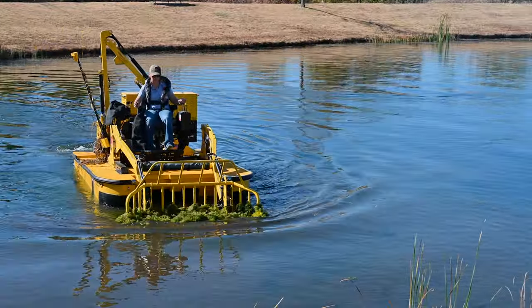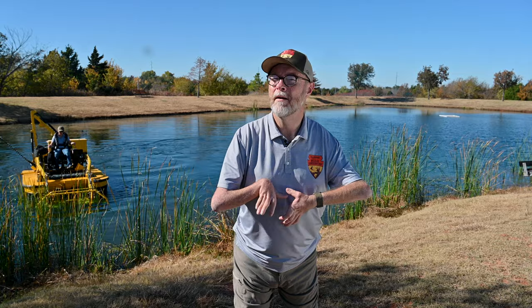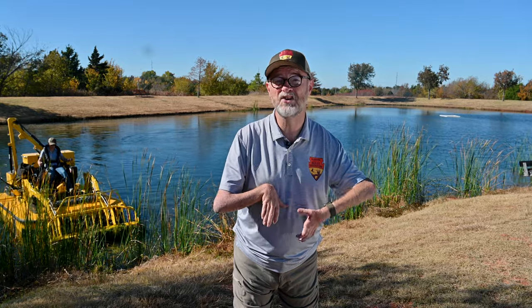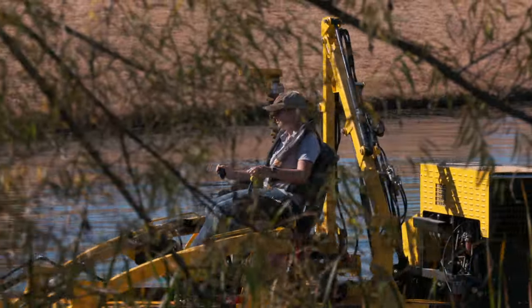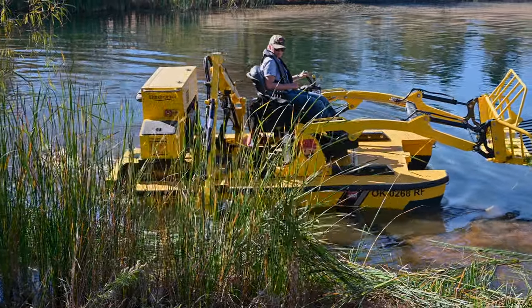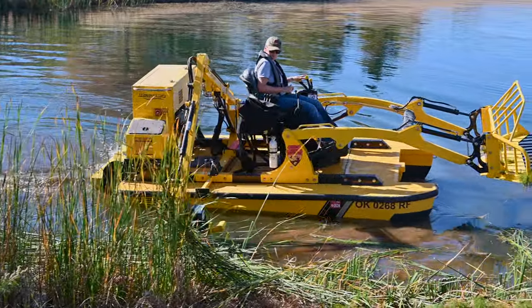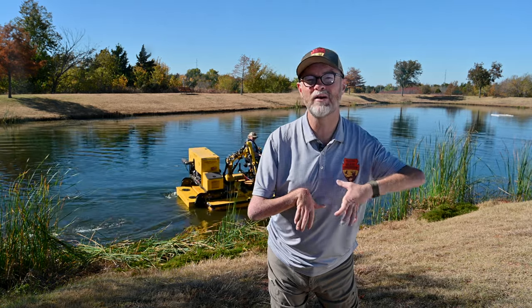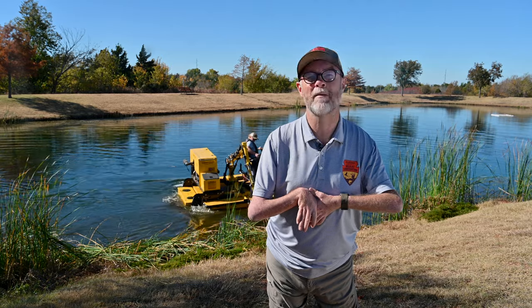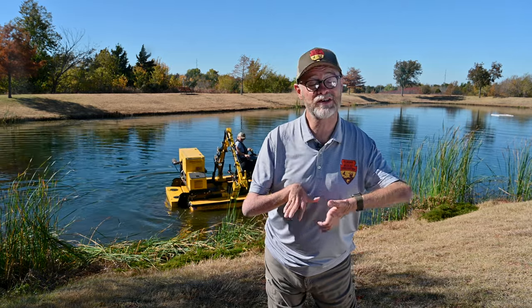Hello and welcome to Outdoor Oklahoma. I'm Todd Craighead. Managing a proper amount of pond vegetation can sometimes be challenging, but our biologists have several tools in their toolbox to address the issue, including this unique boat for physically removing unwanted excess vegetation. It's a weed eater boat, a lawnmower boat, and a giant water rake boat — the answer is yes, it's all of the above. Fisheries biologists with some of the coolest tools of the trade keep our ponds and lakes in top condition.